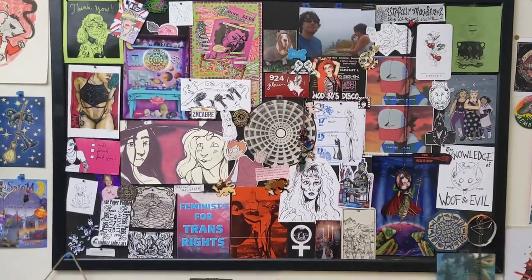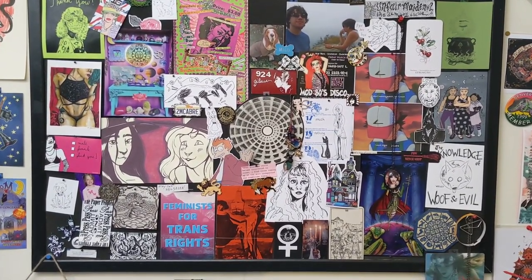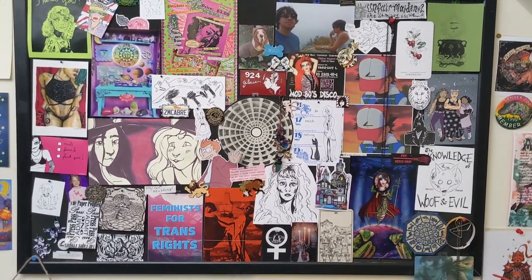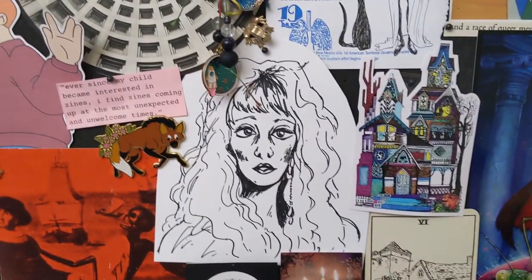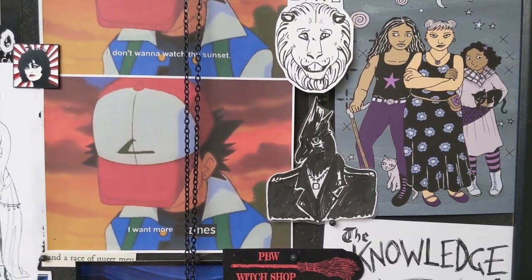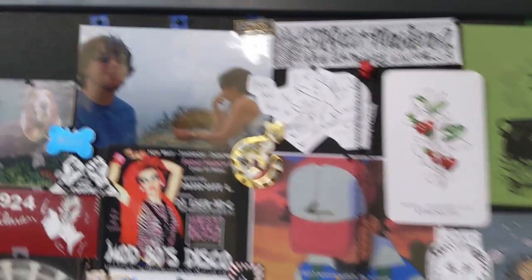So we'll go to the corkboard next. This is my big giant corkboard and I love it very much. There's probably not time to go through every single bit of it, but a lot of these are from trades, little bits and bobs gotten in zine orders, and some are my own art. I really like this lady here, and this is another lady I drew in a page of my planner. And there's one that says 'I don't want to watch the sunset, I want more zines.'